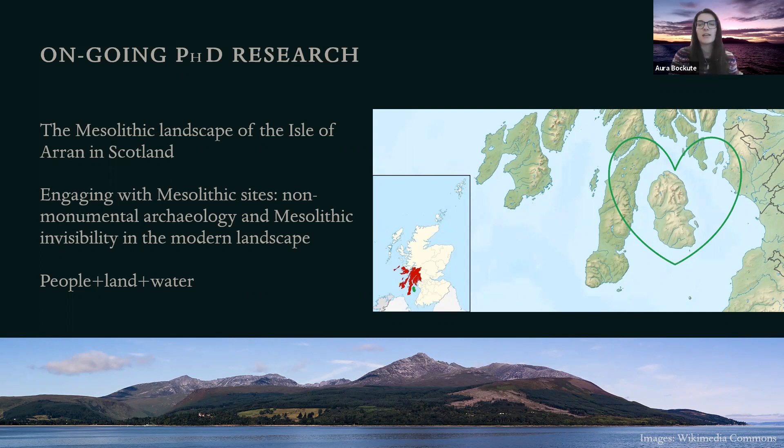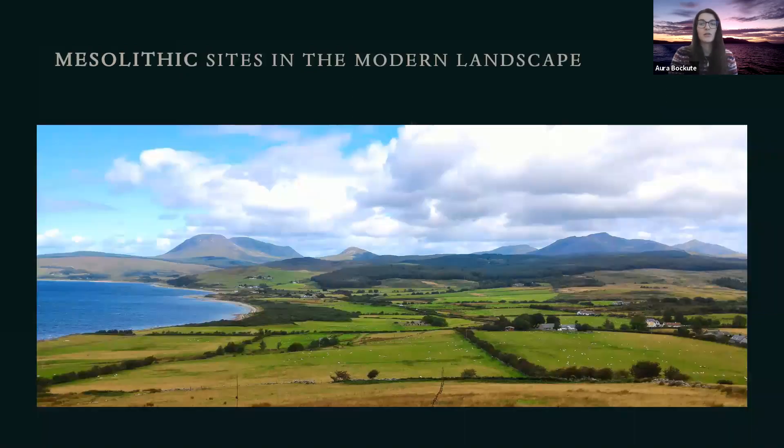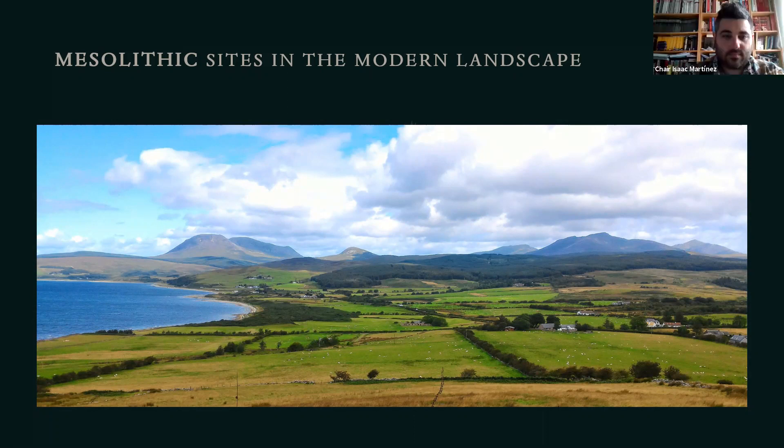In this talk, I will be addressing one of the major issues I identify in this research area, which is presenting Mesolithic archaeological sites that are non-monumental, therefore often invisible in the modern landscape, situated at unengaging, developed locations. Most sites are discovered thanks to the work of local avocational collectors, research and rescue or commercial excavations, and therefore are in developed areas.